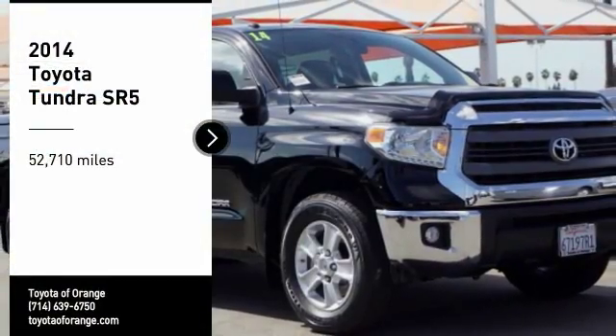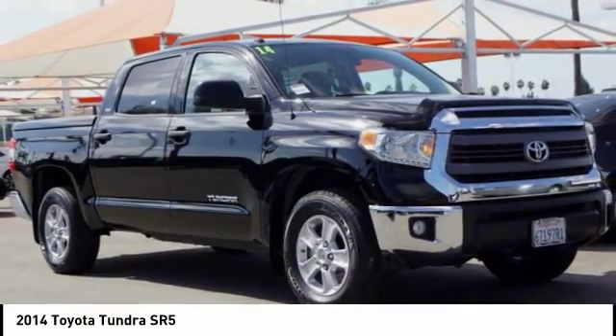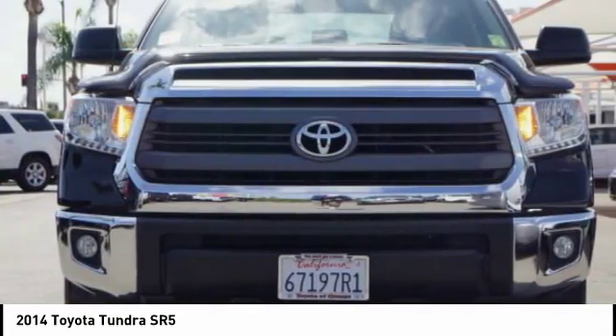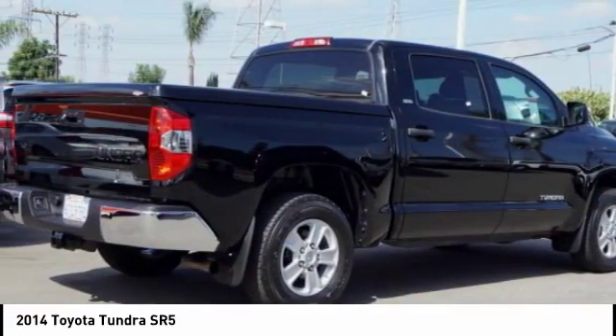Stop by and take a look at the 2014 Tundra. The Tundra has a number of unique features useful for those using it as a work truck, including extra large door handles and a deck rail system.